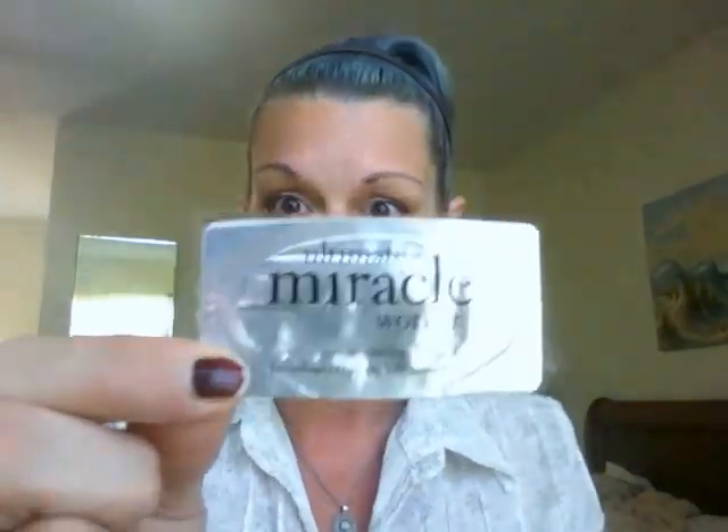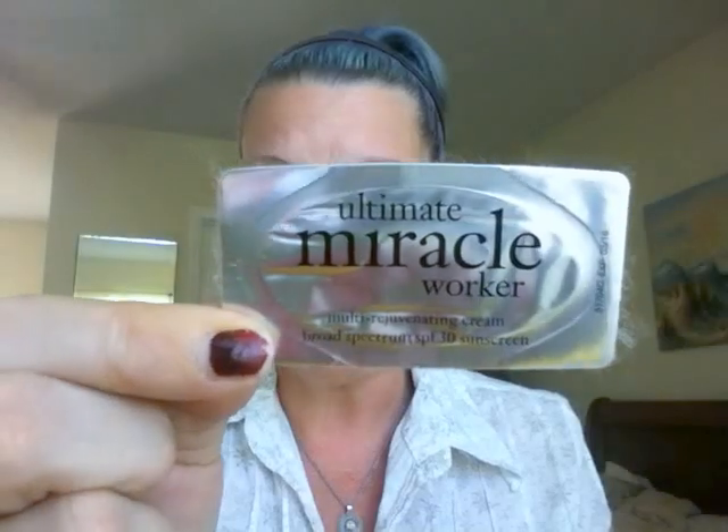This next one was also from a freebie website — the Philosophy Ultimate Miracle Worker multi-rejuvenating cream with broad spectrum SPF 30 sunscreen. I got two packets of it. I liked it, it was nice and worked well. It didn't feel like it did any miracles or anything, but it was a decent cream that moisturized nicely. With little single-use packets you don't get much to go on, but it was pretty decent.